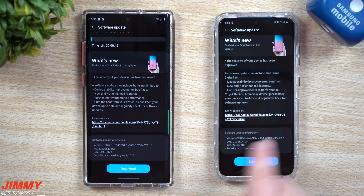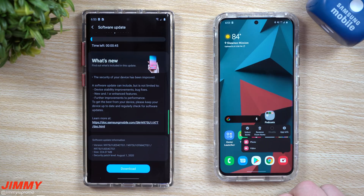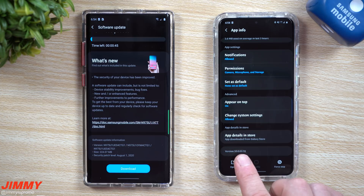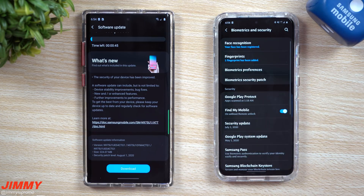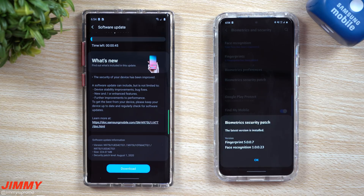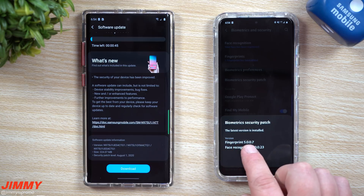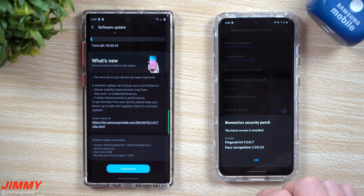Before hitting the update on these devices, let's take a look at a couple of applications to see which ones have been updated. The camera is always one that gets questioned, so going into app info the version here is 10.0.3.32. Now inside biometrics and security — which is usually the main focus of these updates — the fingerprint version is 5007 and face recognition is 10023.